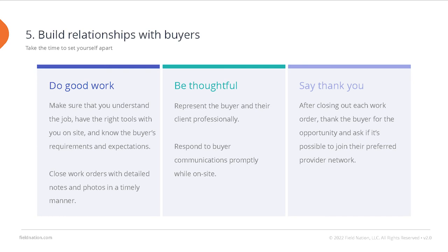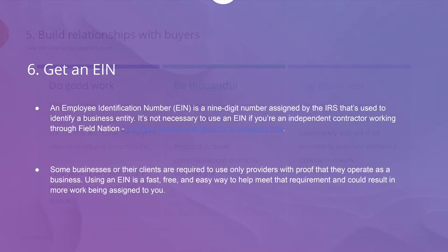Close your work orders on time and with all the required deliverables attached, such as detailed closeout notes, paperwork, and photos. Be thoughtful and courteous to the end client as an ambassador of the buyer's company. For an extra touch, after the work is done, if you would like to work for them again, thank the buyer for the opportunity and ask if it's possible to join their preferred provider network.